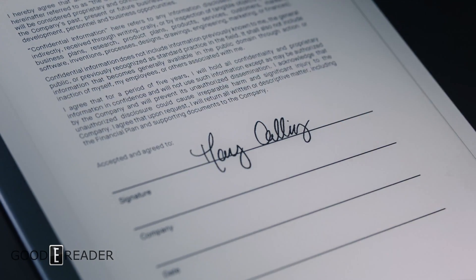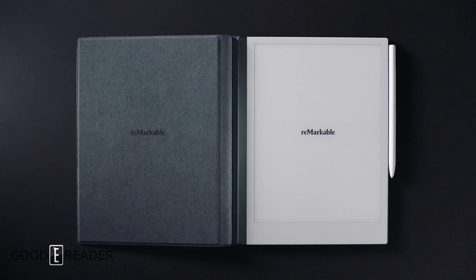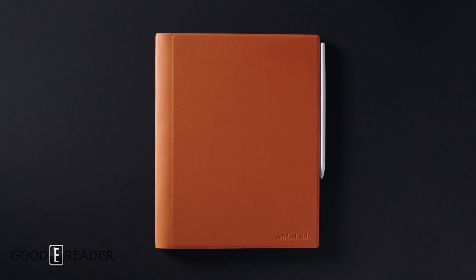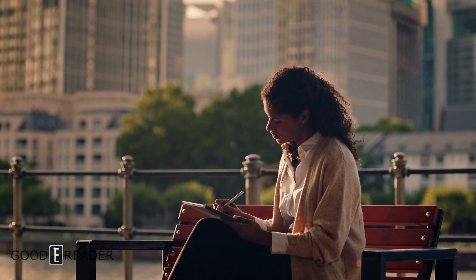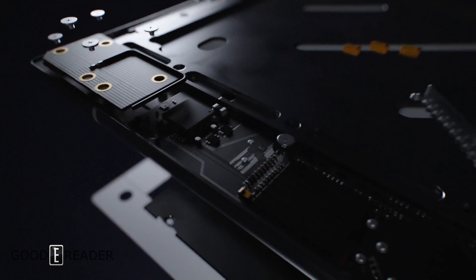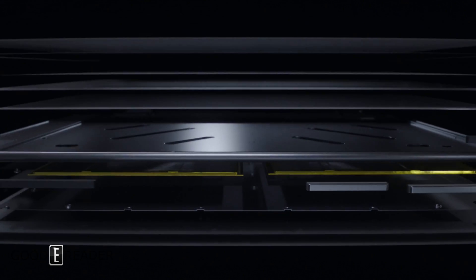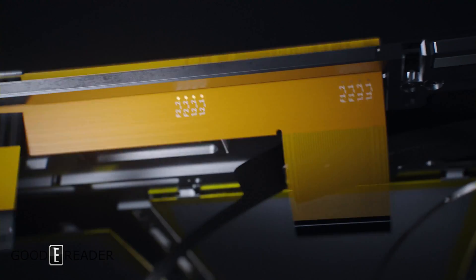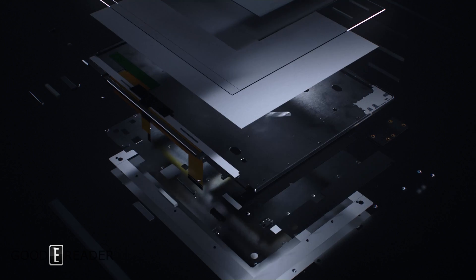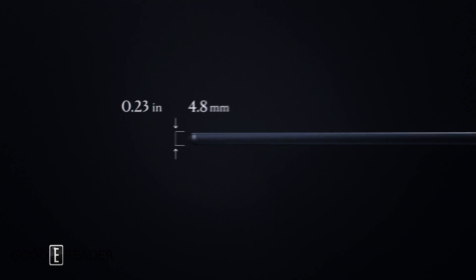Now even faster, thinner, smarter, and with two weeks of battery life. State-of-the-art components carefully arranged and encased in a precision machined aluminium frame enable an extremely compact assembly. Remarkable 2 is the world's thinnest tablet.